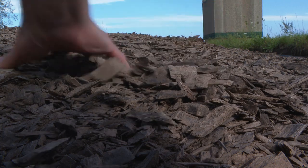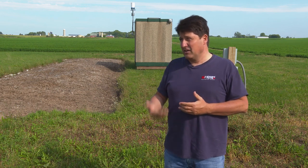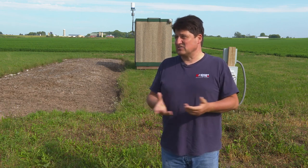What can we do about it? What they are currently trying is a tile line filter called a bark bedding bioreactor. There's very little nitrogen coming in on the upstream of this, but there is next to none leaving the downstream of this. So it's very effective.